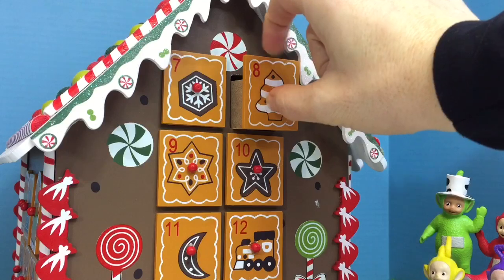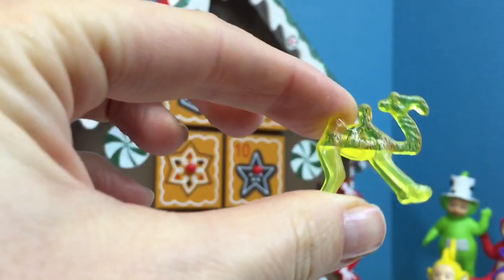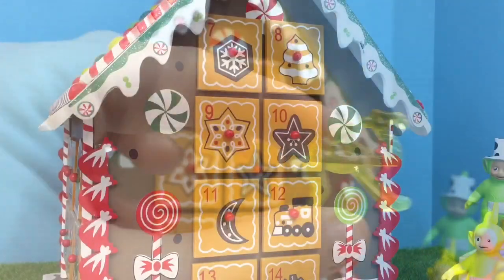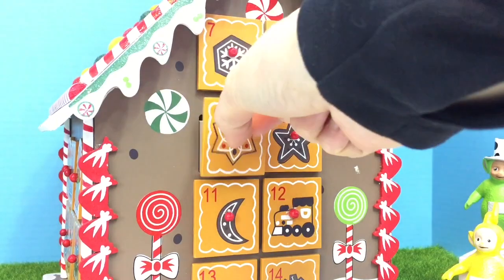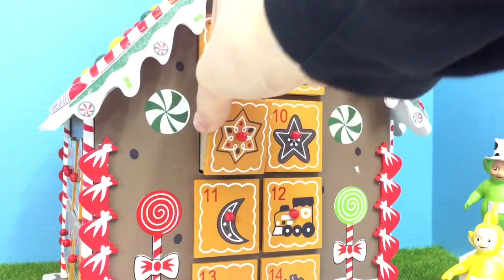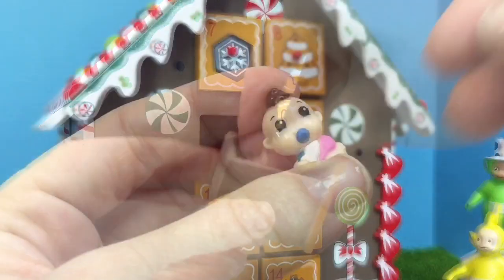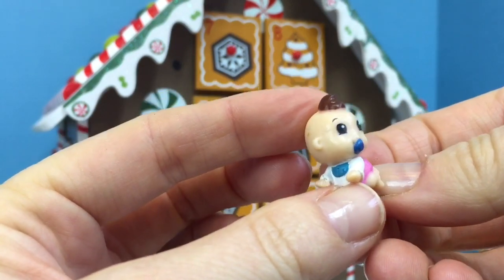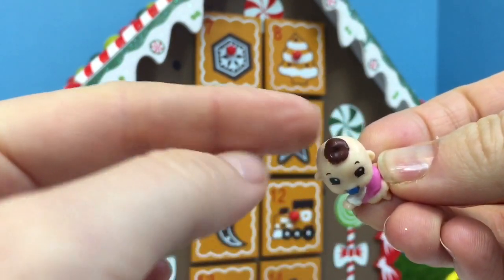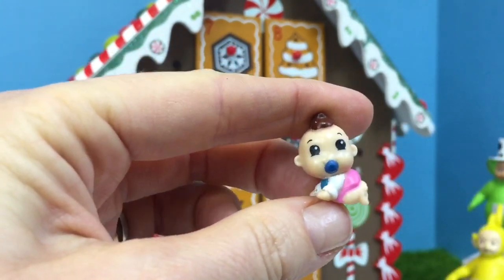Number 8. It's a yellow camel. Number 9. Another little squishy squinky. It's a baby — it has a blue susu, a blue bib, a pink diaper, and a little brown bun on the top.